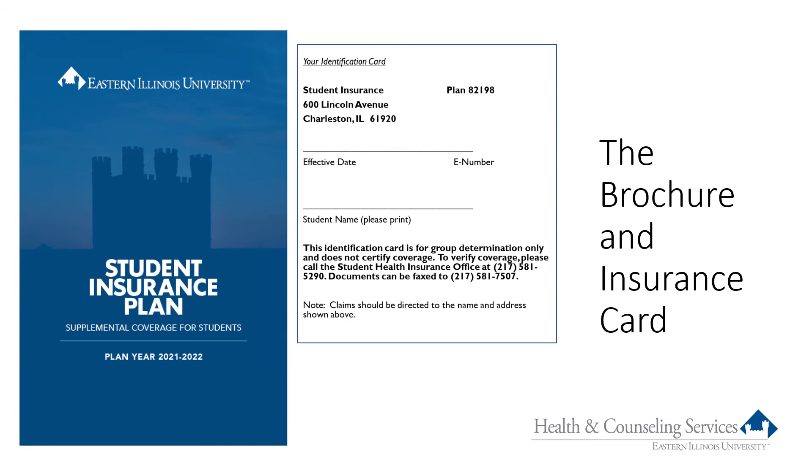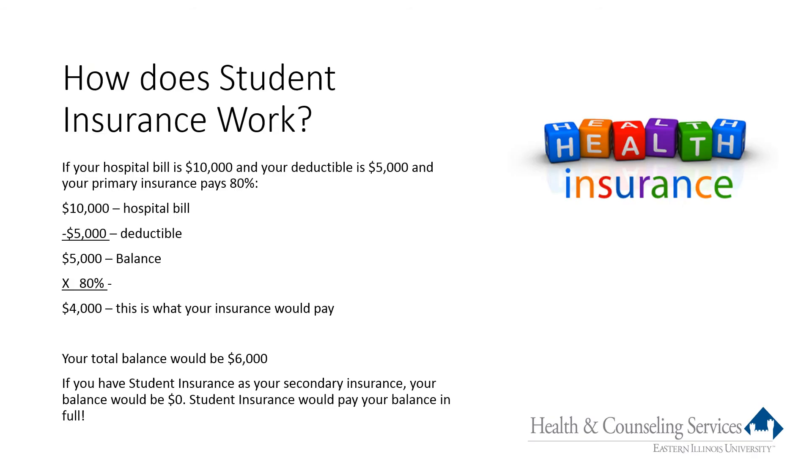A brochure and insurance card are available on our website. We also email students a link to our brochure after the 10th class day each semester, and hard copies are available in our office. Let's take a look at how the plan actually works. I have an example to share, and I've also prepared an additional short presentation with more scenarios and examples that I hope you'll take a few minutes to review.